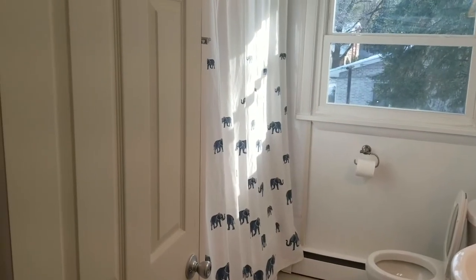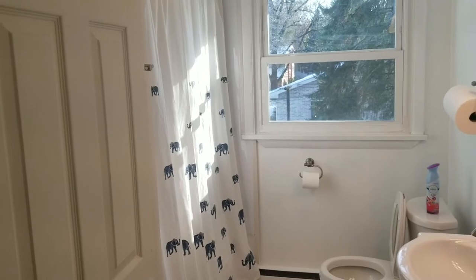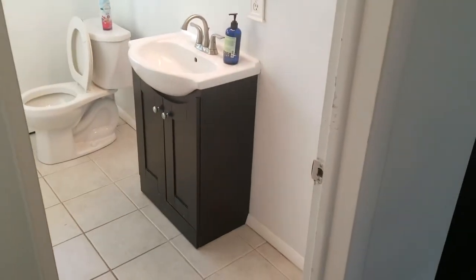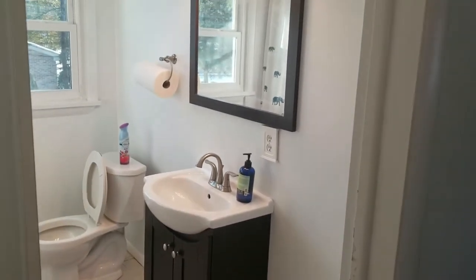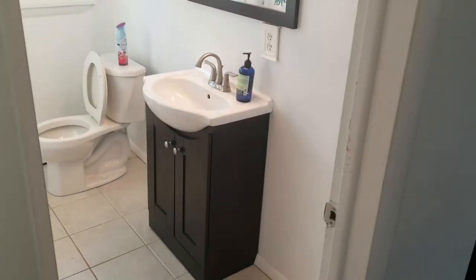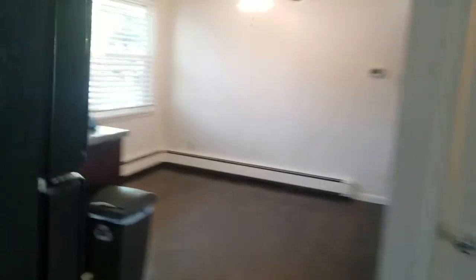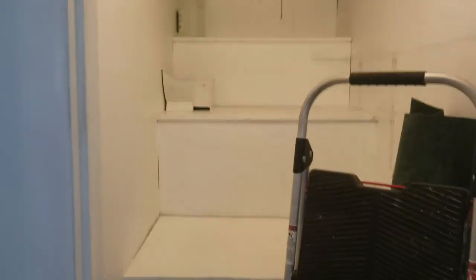Second full bath — this bath also has a tub, not just a shower. Nice little sink setup — a vanity that's not quite a pedestal sink but a little bit larger. This is very common in these houses where you've got some attic access, but also a whole lot of storage right there.